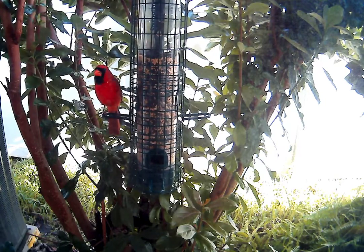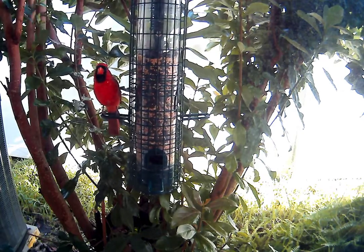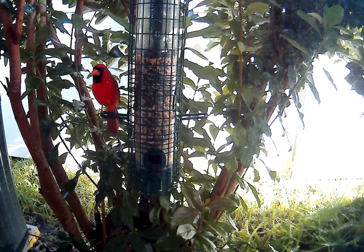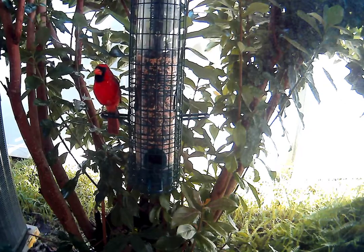Maybe the bird is now looking at himself in the reflection of the glass. It could be that this bird is becoming self-aware. Aren't you pretty, Mr. Bird? Just swaying in the wind.